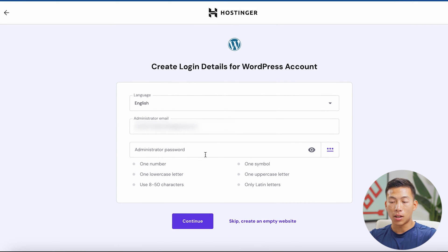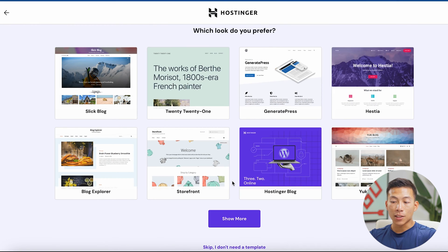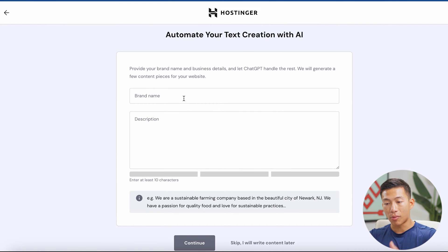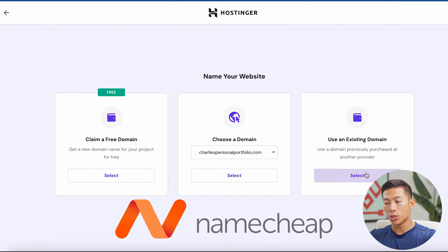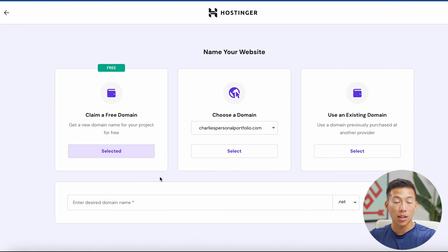Now it's going to ask me to create my login details for my WordPress account. Once I'm done with that, it's going to ask me if I want to add any plugins — I'll just click skip. Then it's going to ask me if I want to install a template — I'll skip that as well. Next it's going to ask me to add a brand name and description, which would generate content for your website using AI — I'll click skip for now. Now it's going to ask me if I want to claim my free domain, or use a domain I already have from a third-party platform like Namecheap. I'll go ahead and click 'claim a free domain' since this comes with all the plans.